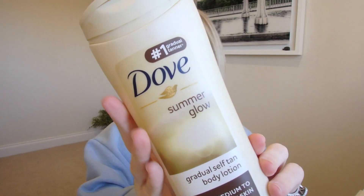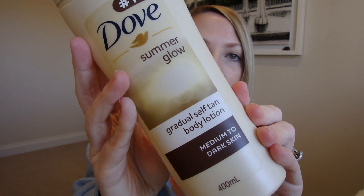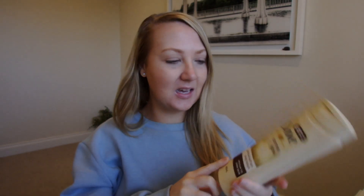The next product is the Dove Summer Glow Medium to Dark Skin Gradual Self-Tanning Body Lotion. I literally would have only used this for about ten years — just something I used when I needed to tan. Would I repurchase this? No.